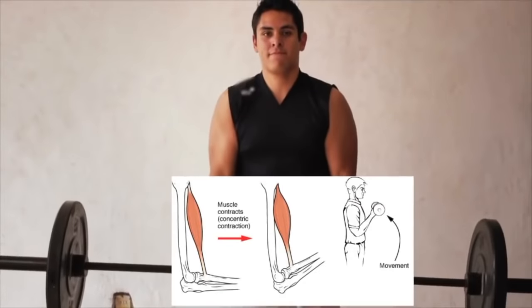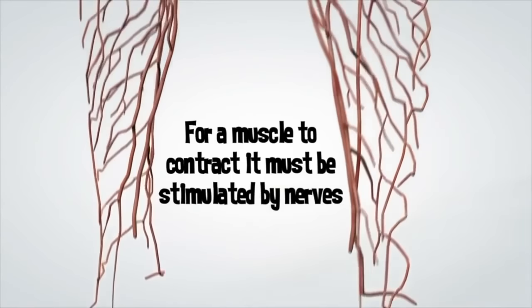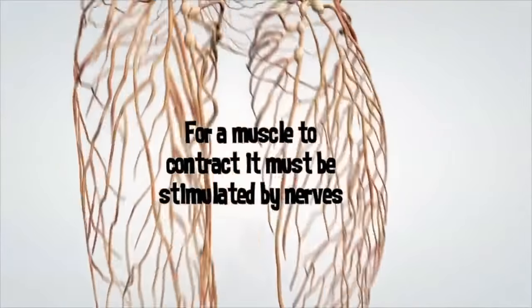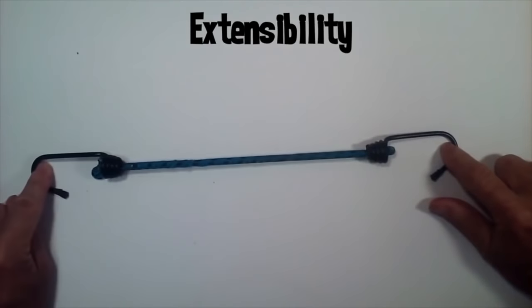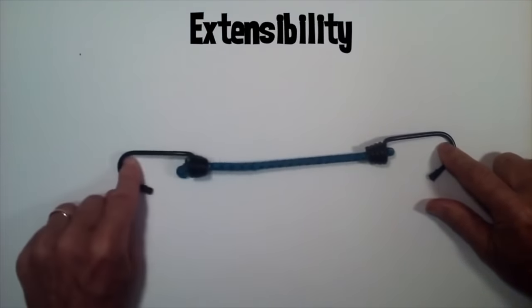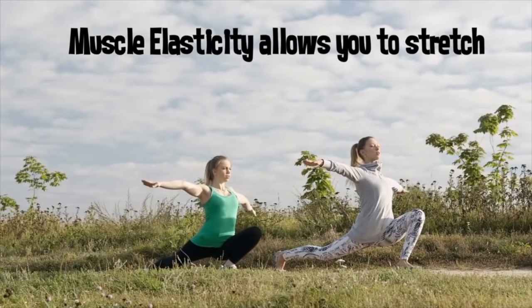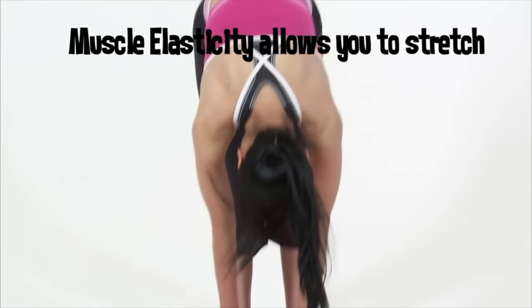All muscles have four common characteristics: contractability, excitability, extensibility, and elasticity. Contractability is when a muscle shortens or contracts — typically one bone moves and one stays stationary. Excitability means that for a muscle to contract and do work, its cells must be stimulated, most often by nerves. Nervous impulses cause the release of a neurotransmitter at the nerve-muscle junction, which activates receptors on the surface of the muscle cell, making the muscle contract. Extensibility is the capacity to lengthen or stretch — muscle cells can be stretched to about three times their contracted length without rupturing. Elasticity means muscles return to their resting length once the stimulus is removed.